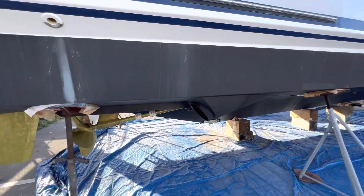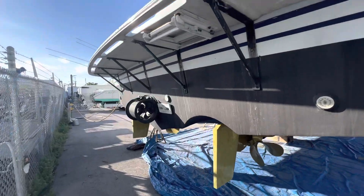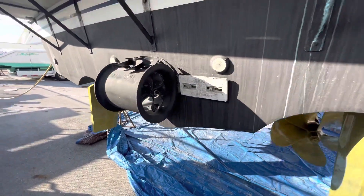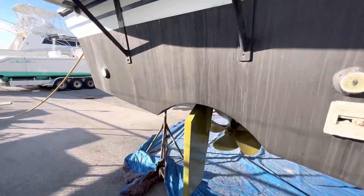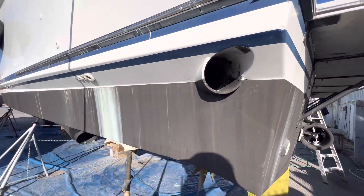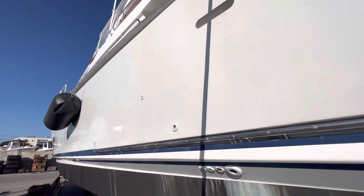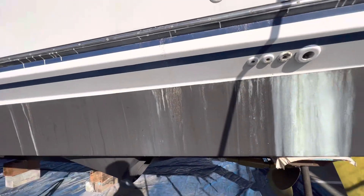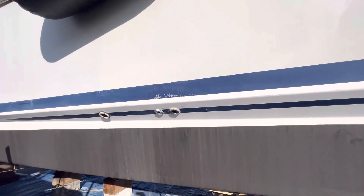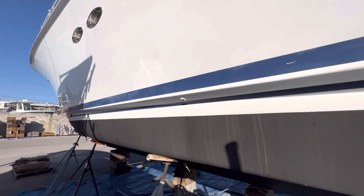It looks like a chunk was taken out of the keel at some point, and that's been repaired. There's a stern thruster. The zincs are good. They're finishing up. This boat needs some love.